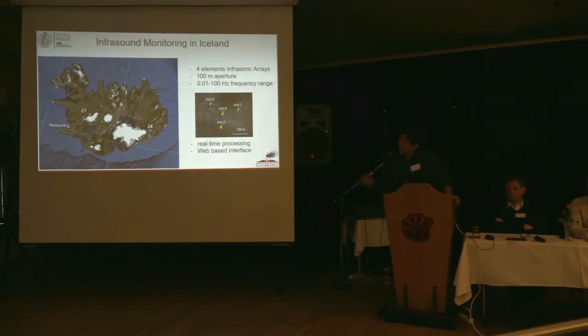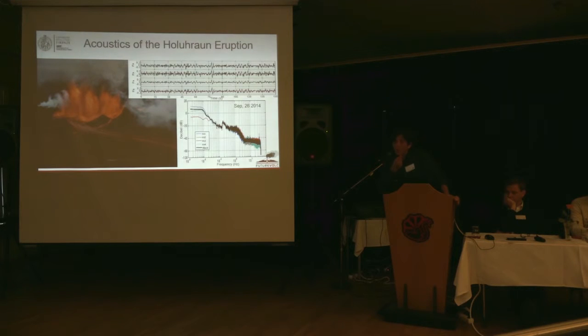Since then, during the FutureVolc project, we have installed four small infrasonic arrays with 100 meters of aperture and sensitivity in the 0.1 to 100 Hz range. Each array has real-time processing, with data processed in Florence and soon in Iceland, and all information delivered in real-time on a web-based interface. We were expecting an explosive eruption, but what we got during the project was mainly an effusive eruption — yet even this quite silent eruption was generating infrasound.